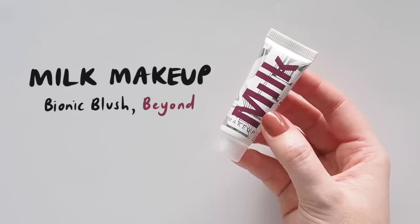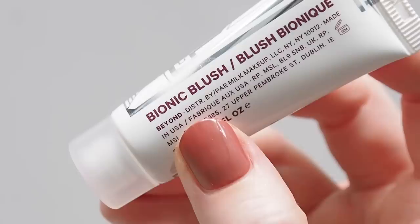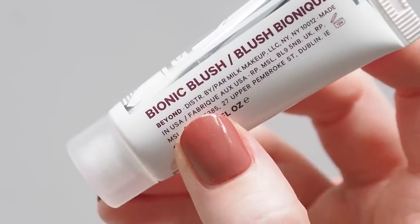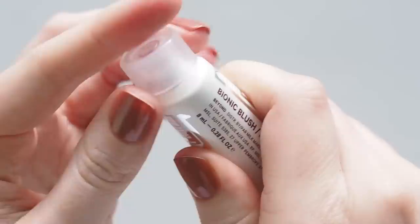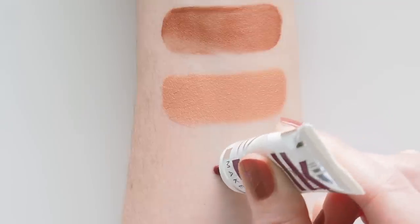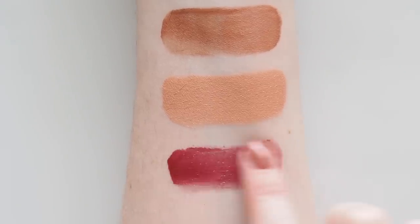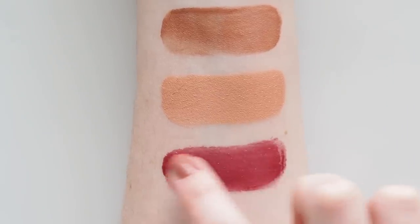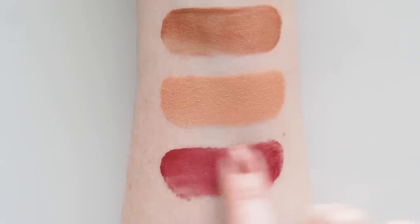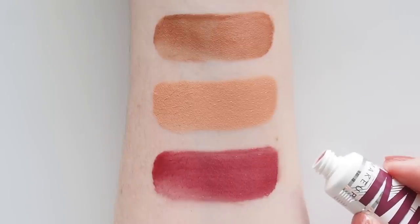Milk Makeup's Bionic Liquid Blush is new to me, launched in late 2021 and joined their popular lip and cheek sticks. Beyond is called Plum Berry, a purply berry that would look gorgeous on deeper skin. This starts out so dewy — it had even separated in the tube, a bit oily at first, but I've read that's normal. Surprisingly, it then blends out to have much more of a soft, powdery texture while still having a slightly luminous look.